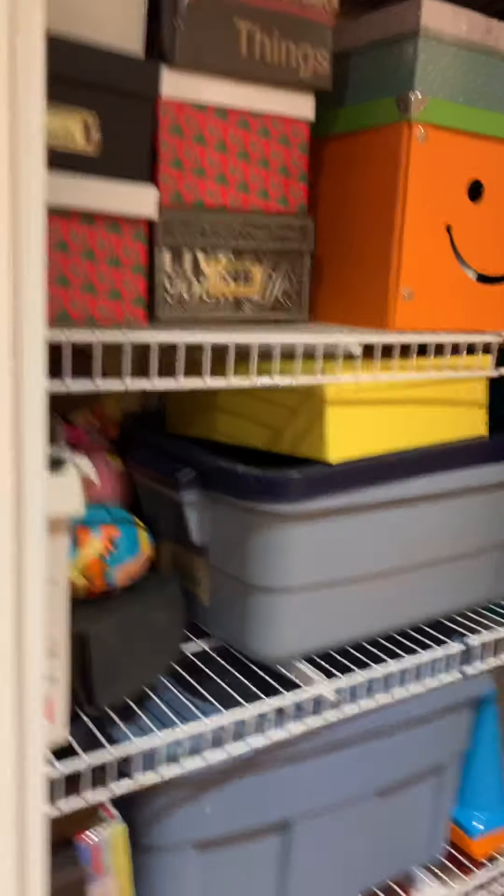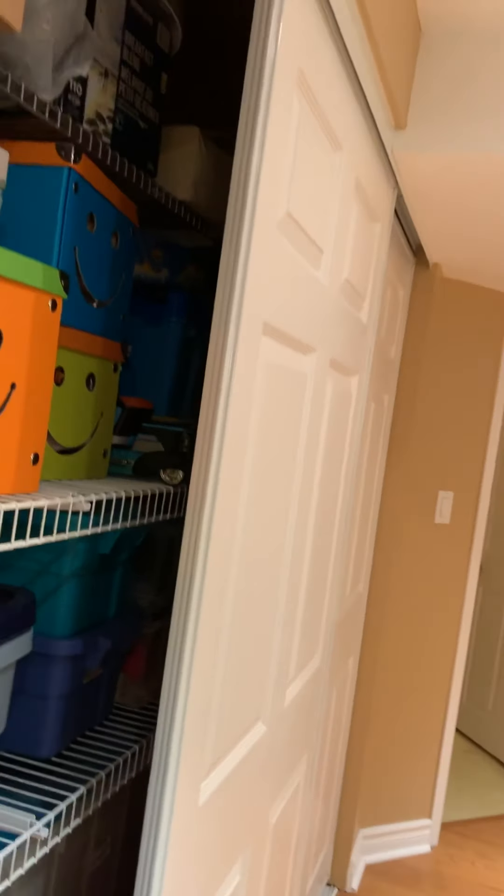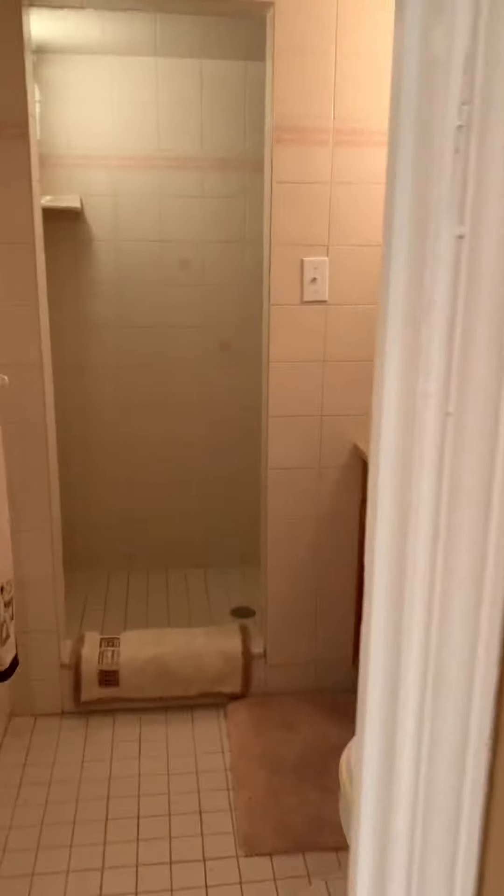You've got wall-to-wall storage closet space down here, which they've labeled and boxed everything that's in here — and you can do the same or not. Here's the pool table, which may or may not be up for grabs based on needs and requirements. There's a full bathroom down here with a shower stall.